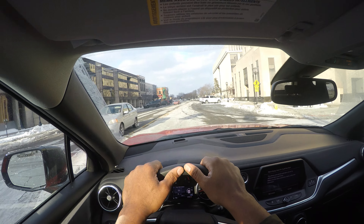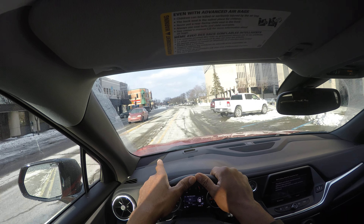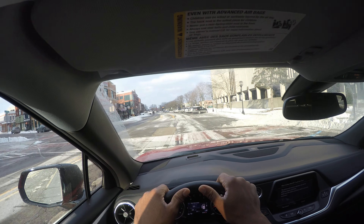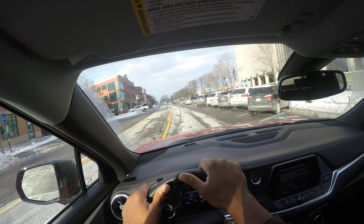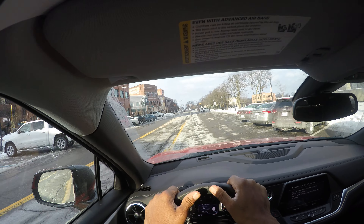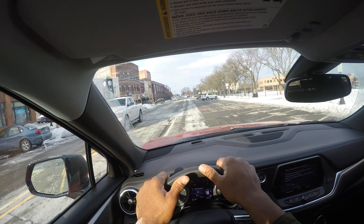That car making a left turn has to yield for us and for the pedestrian walking across. Now we have double yellow lines — this means you cannot pass. We have regulatory signs specifically for people who are handicapped. You never want to park in that spot because they will tow your car.